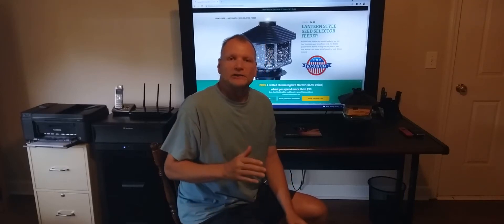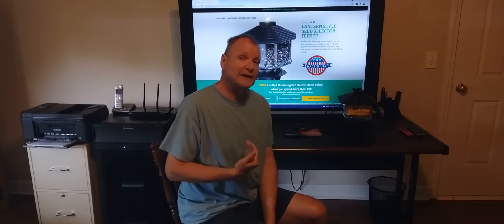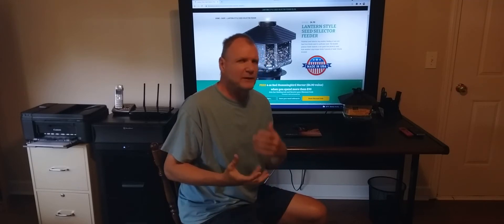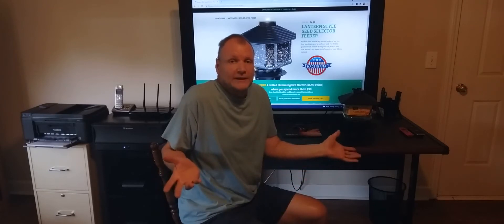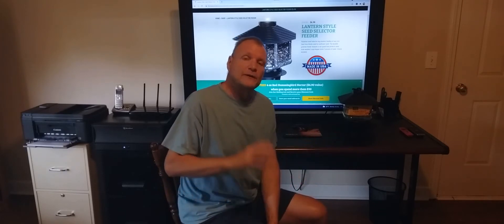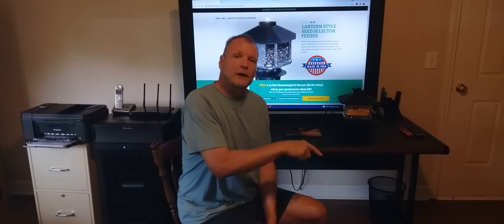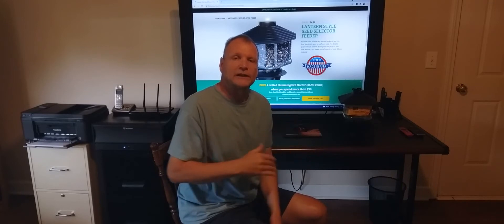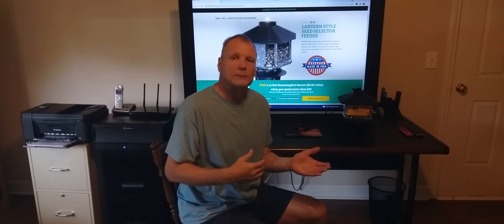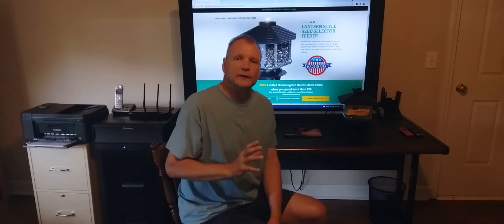Hey everybody, it's Rick and welcome back to my channel. I know it's been a while and I appreciate you coming back. I had some health issues and I was in the middle of a move — that's how things work out, right? So thanks for coming back. If you haven't hit my channel before, hit that bell icon down there at the bottom and click it. It'll let you know about all the videos coming up and notify you. Hit that subscribe button.